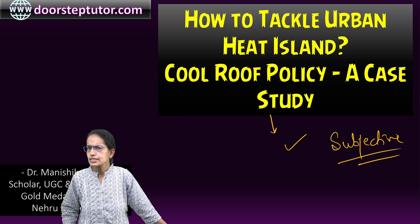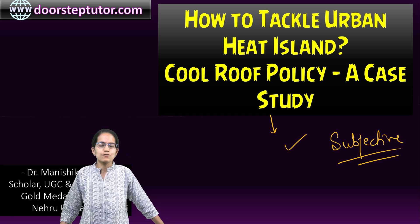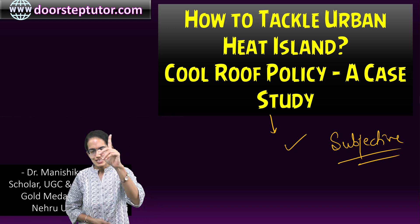We'll be conducting a series of answer writing sessions with important case studies for your upcoming mains. Stay tuned.